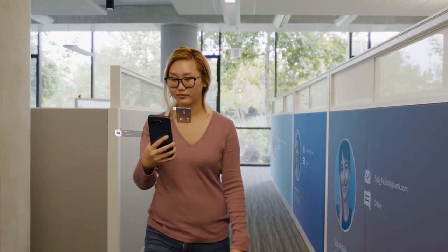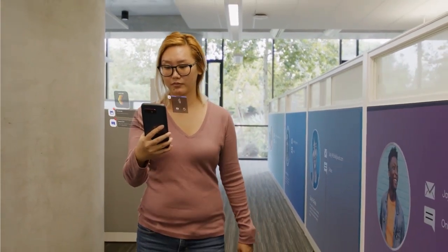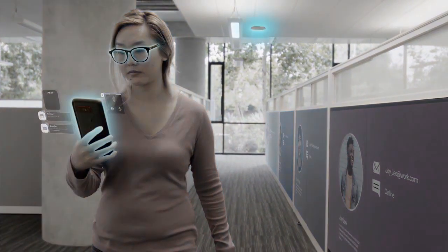Wireless AR is now truly possible. VR is already using Wi-Fi, and AR will use Wi-Fi from the start. Let's take a look at the options for wireless AR experiences.